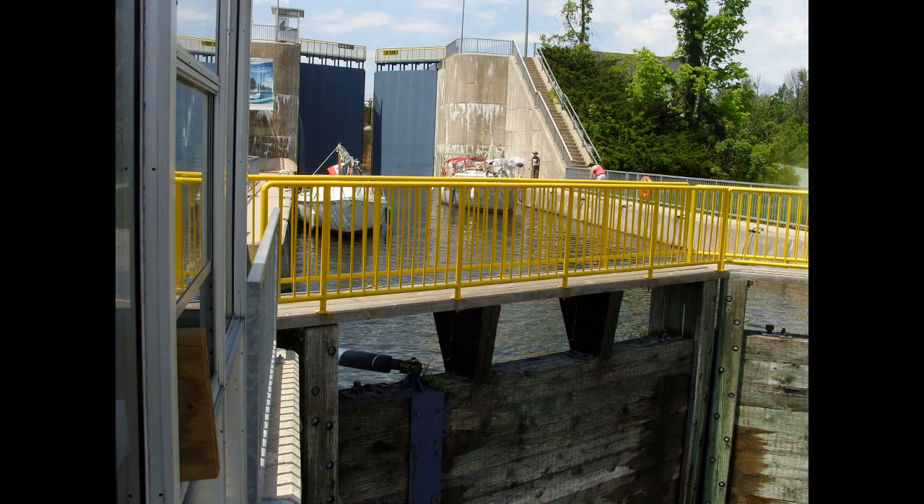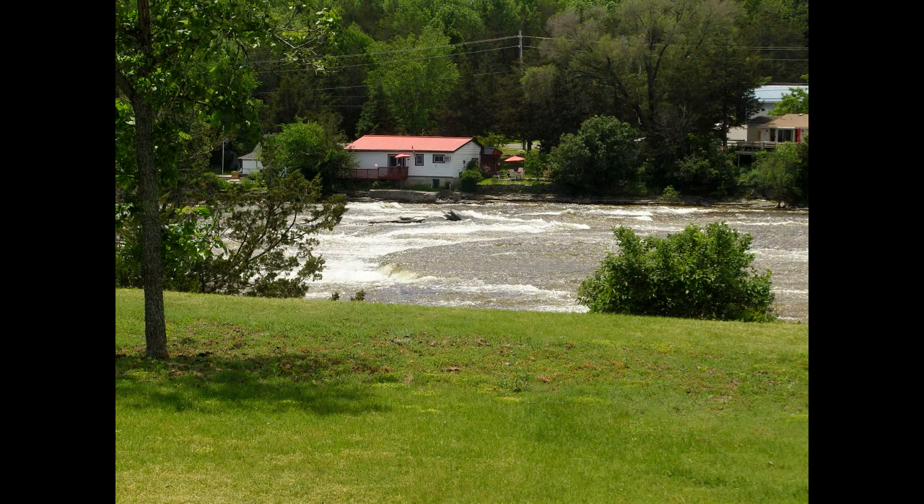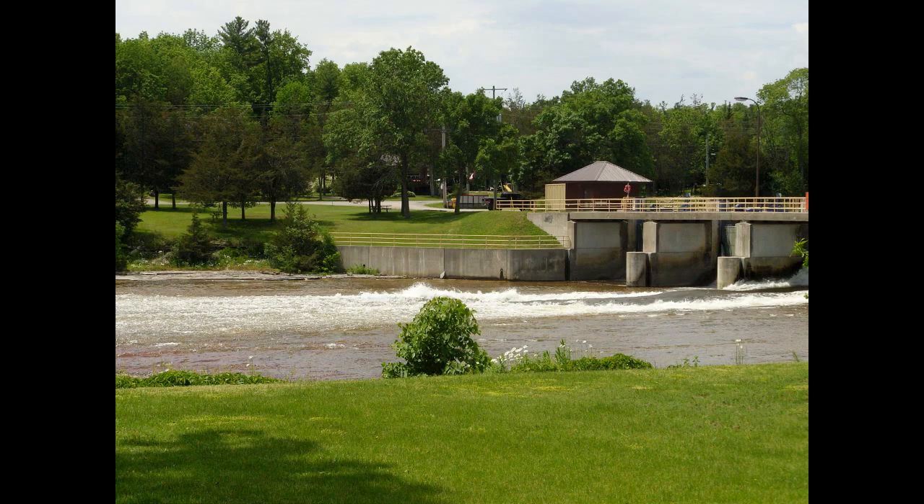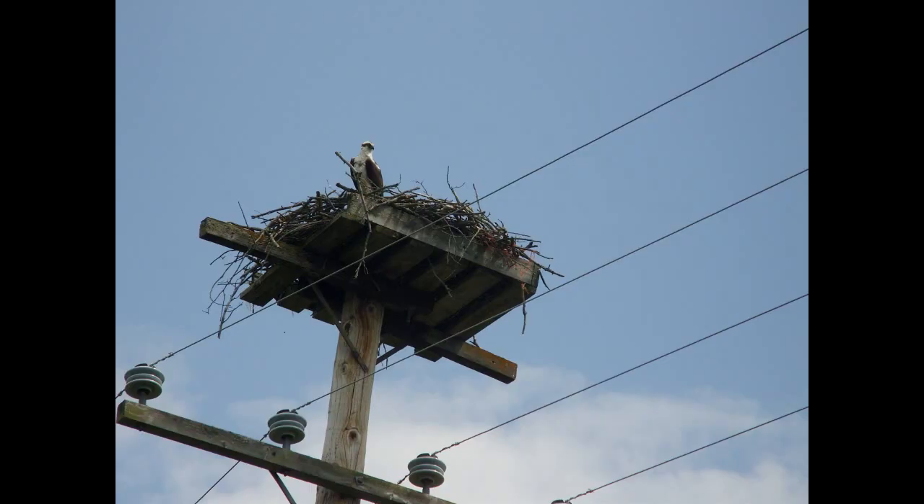This lock — I think it's Healy Falls — actually had three locks in a row. You can see why we had to use the locks: there were a lot of rapids. Looking back, you can see on the left side there's no way you could navigate that. In the olden days when they decided to build the Trent Canal system, that was the highway to haul goods from Lake Ontario up to the Upper Lakes.